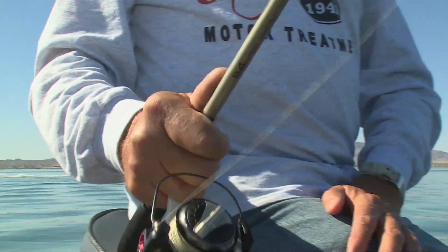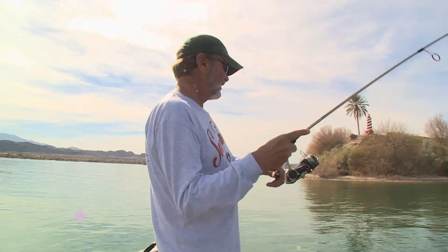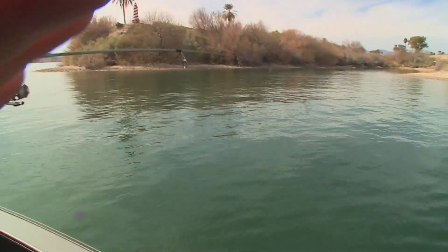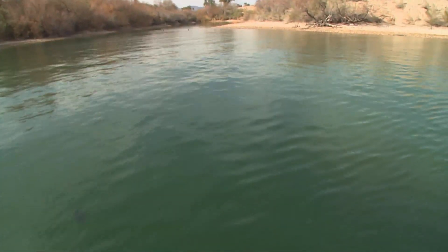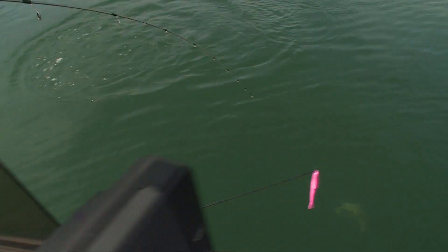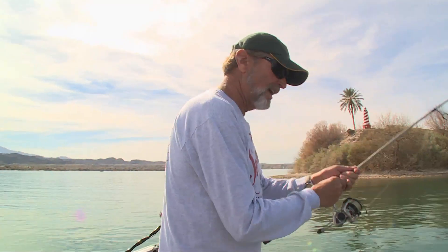Anybody can power fish. You have to have the mental and physical prowess to become an efficient finesse fisher. That's a largemouth — not even a smallmouth! I thought for sure it'd be a smallie. Nice bonus fish. We'll add him to the pot.